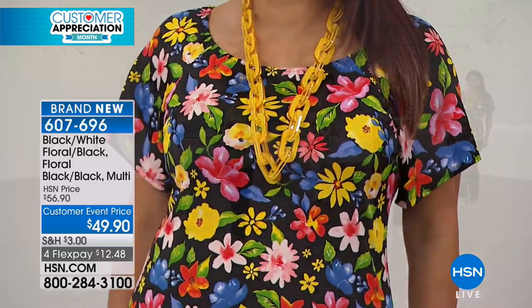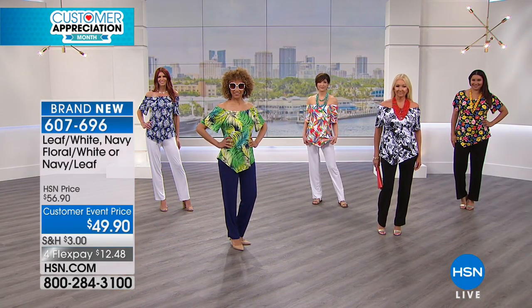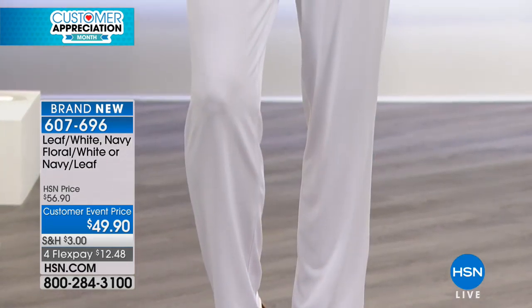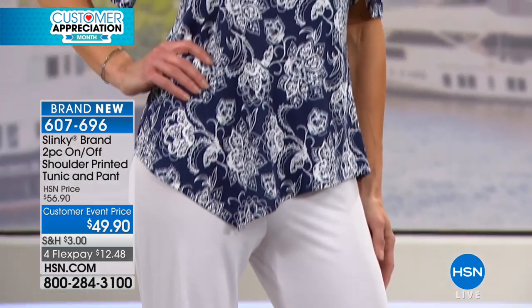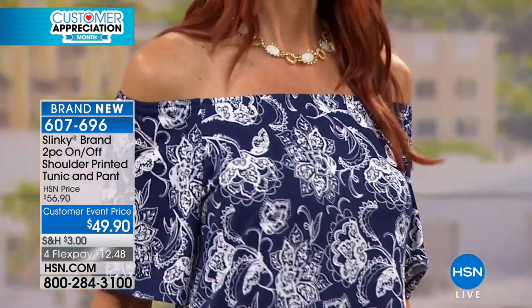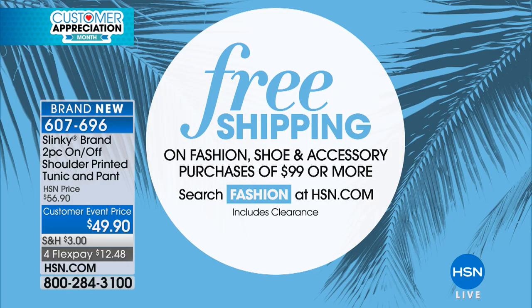That basic pant is what we launched Slinky Brands at HSN with — it will be 18 years ago next month. That is the tried and true anchor of the Slinky Brand wardrobe. So you've got a $49.90 tunic and a $46 pant thrown in — pieces that you're going to wear with everything. That's basically getting the pant for free.